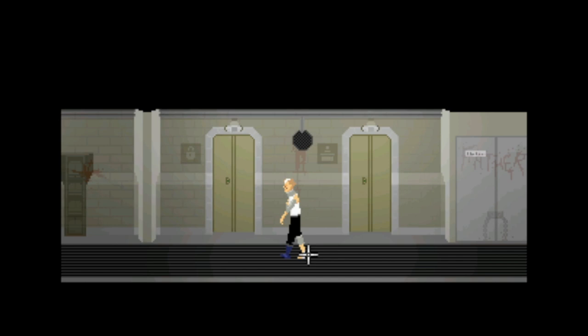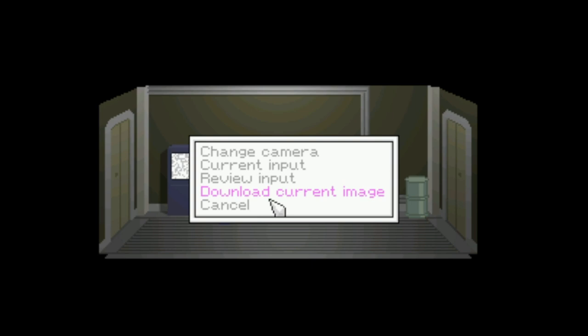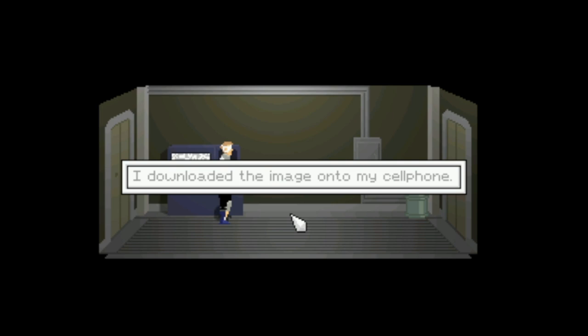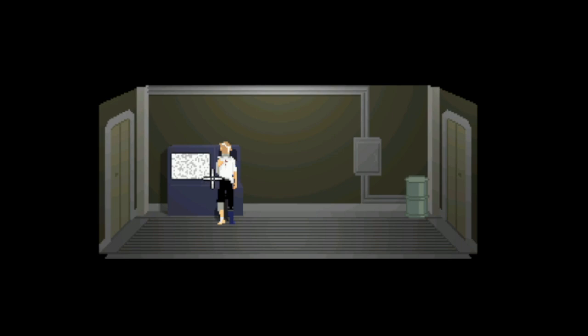We've unlocked a thing — oh, is this the holding cell? Yes it is. Hi Canning, bye Canning. Thank you touch screen. Change camera, current input, review input, download current image. I downloaded the image onto my cell phone. Can we call the office? Nothing but static. Phone — who should I call? I don't want to call anyone. Okay, monitor.